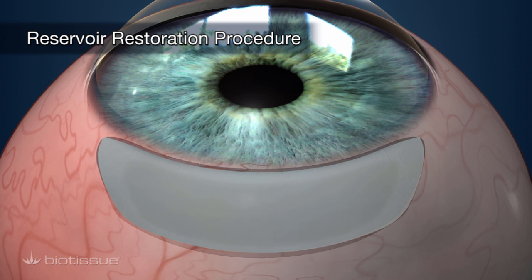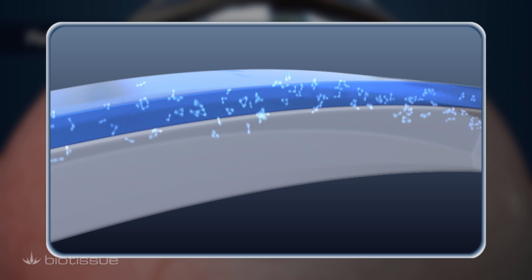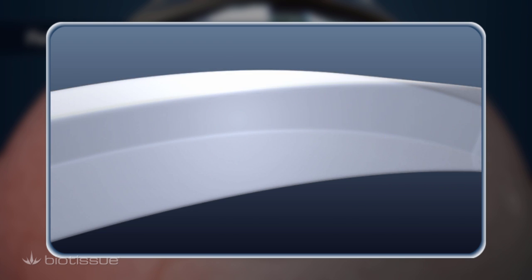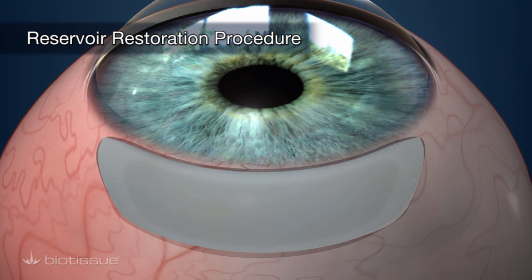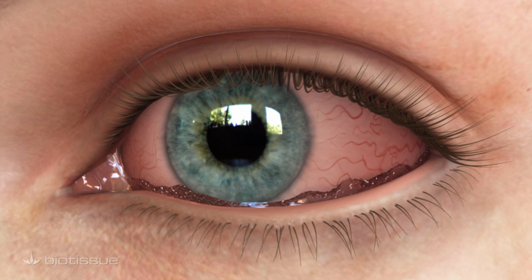The amniograft material contains natural properties that have anti-inflammatory and anti-scarring actions, making the recovery process shorter and more comfortable by actively promoting the healing process and reducing post-operative discomfort. With the new tissue in place, a reservoir of tears can form properly to keep the eye lubricated and reduce or eliminate the dry eye caused by CCH.